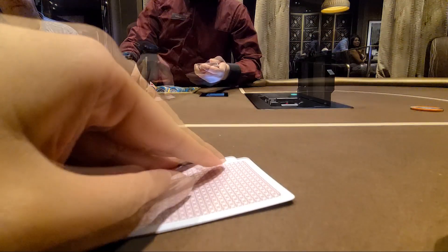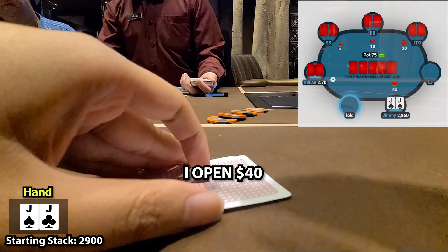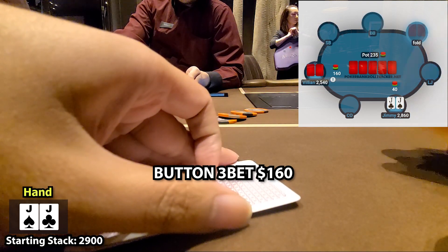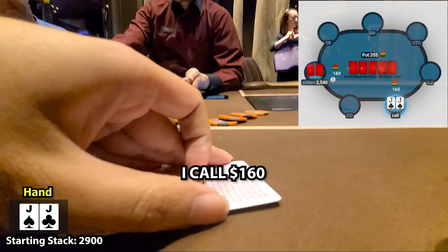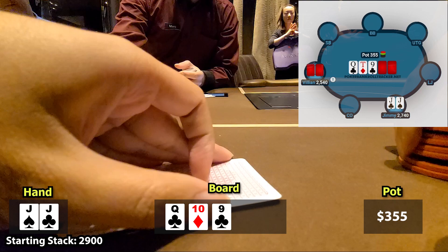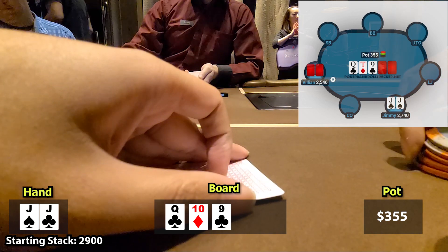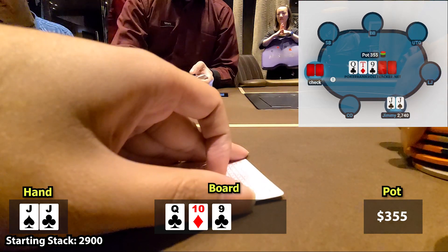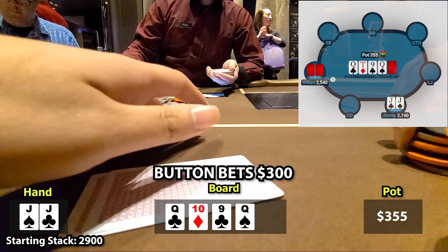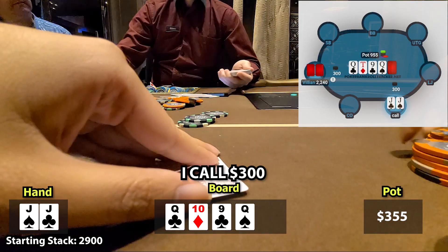Moving right along to our next hand, we get pocket jacks in UTG+1 and I open for $40. The button likes his hand and decides to three-bet to $160. Here I would mix between three-betting and calling, but this time I elect to call. We go heads up to the flop and it comes queen, 10, 9 — two clubs and one diamond. We have second pair with an up-and-down straight draw and a backdoor flush draw. I check my entire range here and he checks back. The turn is the queen of spades. I check and he bets a big bet of $300. I'm not folding with my pair and straight draw, so I make the call.